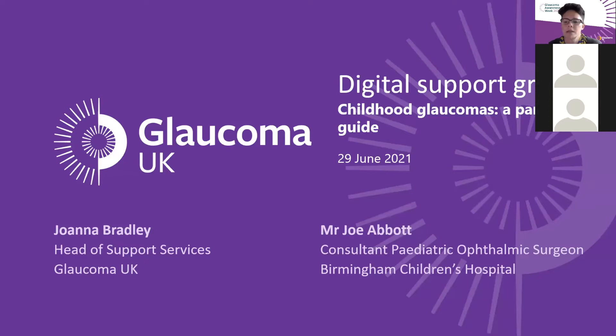I'm delighted to welcome our speaker, Mr Joe Abbott. Joe is a consultant paediatric ophthalmic surgeon and lead for glaucoma since 2012 at Birmingham Children's Hospital. He's one of very few surgeons internationally with fellowships in paediatric ophthalmology and glaucoma, so he really knows what he's talking about. There's no better person to be here talking to us this evening.